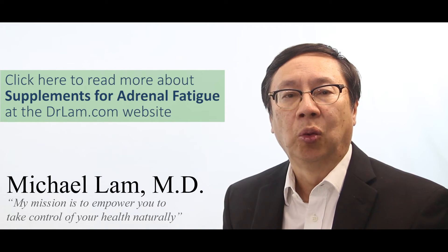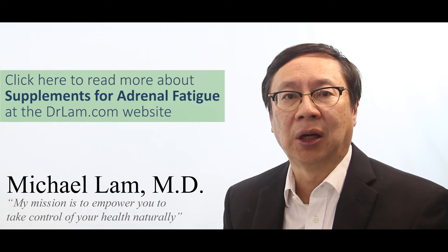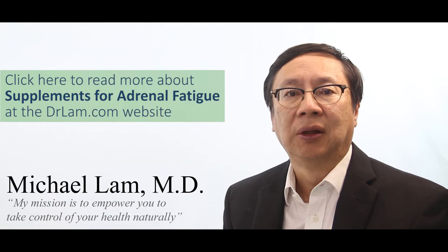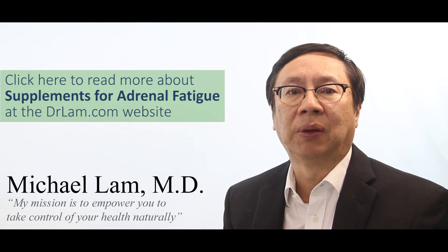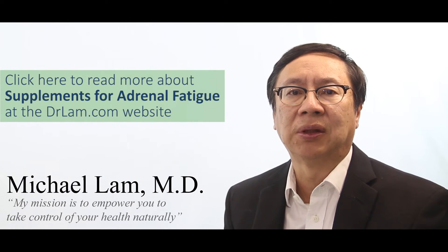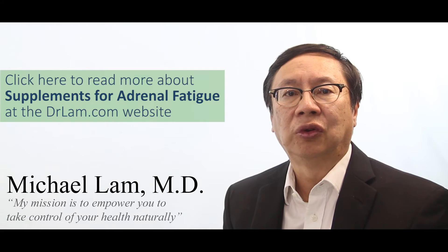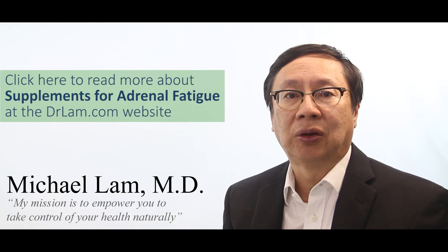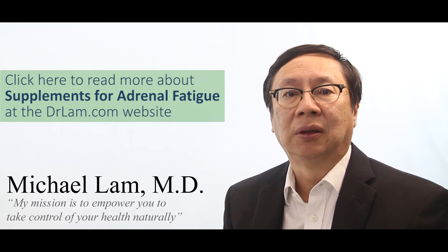Knowing what to use, when to use, and how to use becomes a critical aspect in the recovery toolbox. The wrong use of supplements is, in fact, one of the most clinically significant and common mistakes that clinicians and laypeople make. If you do the wrong supplement at the wrong time, you can actually get worse. This article will help you understand the details.